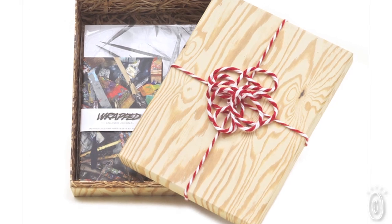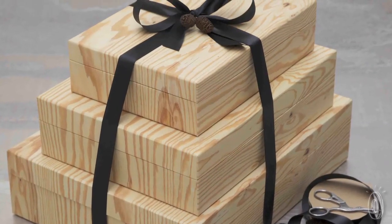They make any present distinctive, and after it's open, you can repurpose them as a decorative item, keepsake, or organizer.